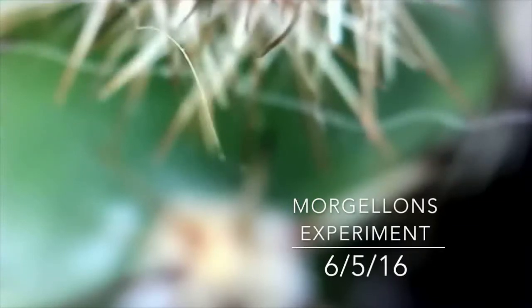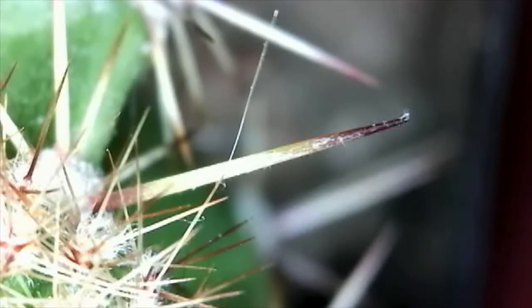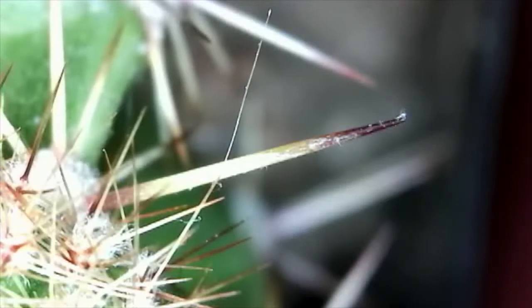June 5th, 2016. I tried something a little different today. I have this cactus sitting in my office and I figured if I'm seeing these Morgellons fibers on myself, then chances are they are floating around in the air and they're catching on other things in my office like this cactus. So I sat the cactus in front of my microscope and turned it on, and right away I started seeing stuff.